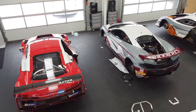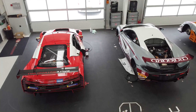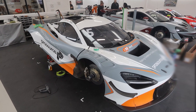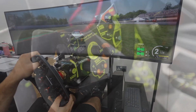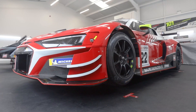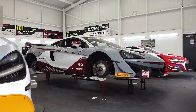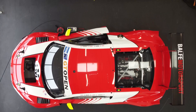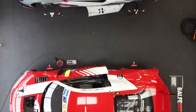Balfe Motorsport are currently competing in the British GT Championship, a sports car racing series based in the UK. GT racing is a form of circuit racing featuring cars with two seats and enclosed wheels. The British GT sees racing variants of premium GT supercars compete in nine rounds across seven circuits. Two car classes battle it out on track: GT3s and GT4s.